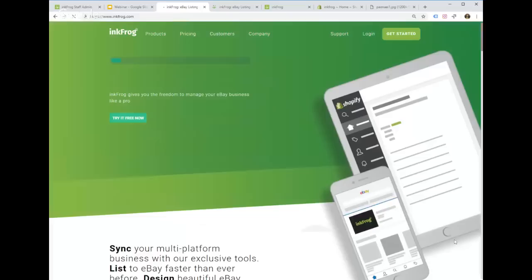InkFrog is an eBay listing tool, first and foremost. It was developed 15 to 20 years ago because eBay's interface is not very user-friendly — it's prone to errors and glitches. InkFrog makes it a lot easier: we automate processes, have everything on one page, and can connect to different places to pull in your inventory. We have approximately 200,000 users and manage about 50 million eBay listings. We are the largest eBay listing tool on the market.